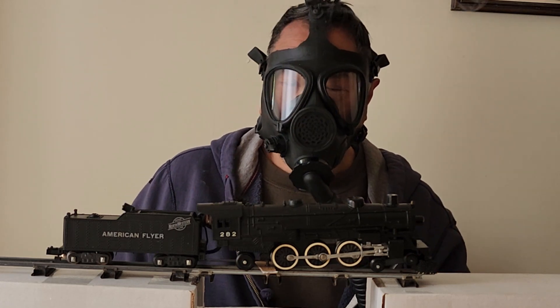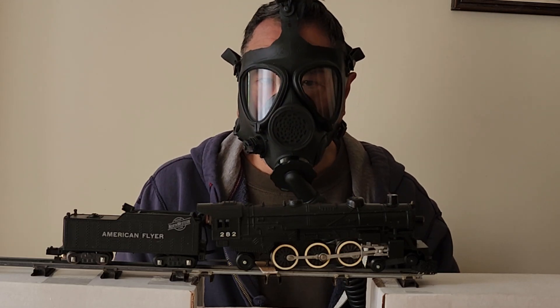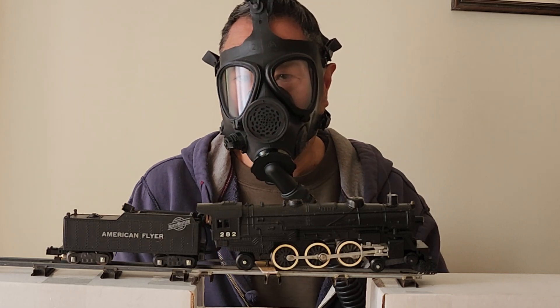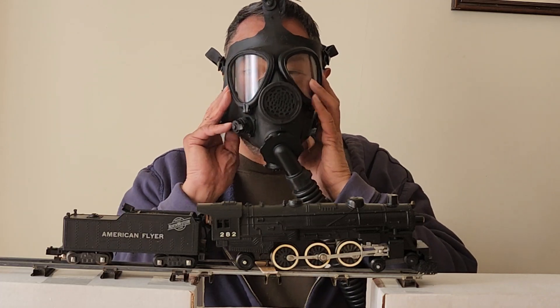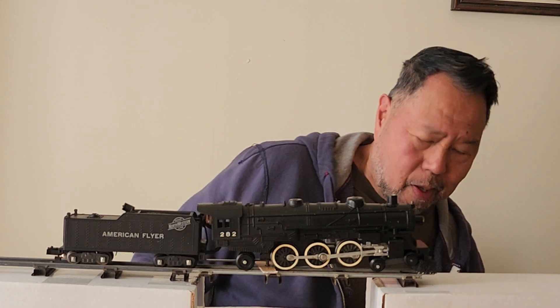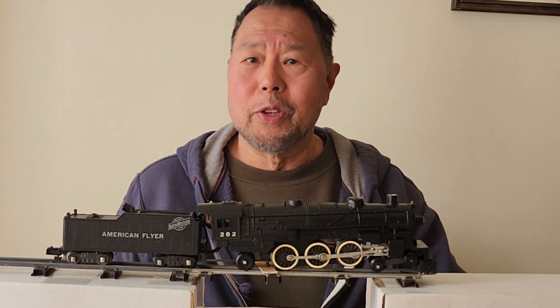Welcome back to Iron Railroad. I hope you can hear me through this gas mask I'm wearing. Today we're going to talk about smoke — trimmed smoke fluids. I'm going to take my mask off so you can hear me a little better and see me a little better. I don't think that was necessary, but I got your attention now.